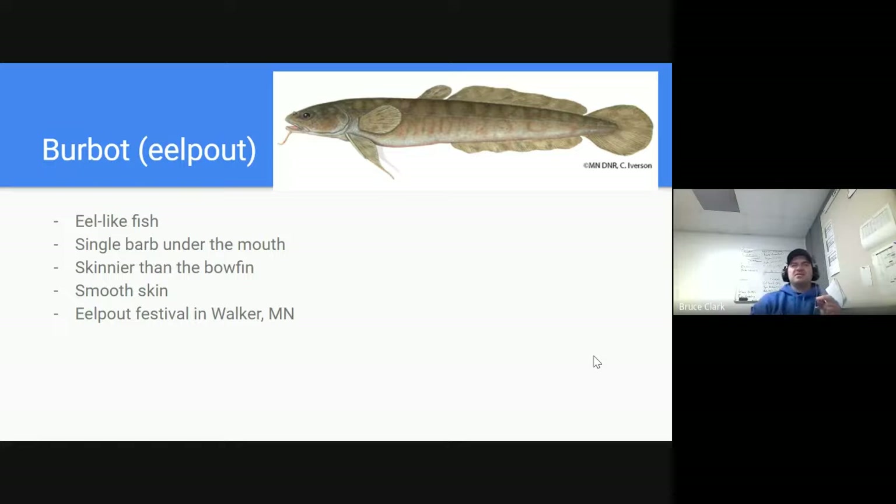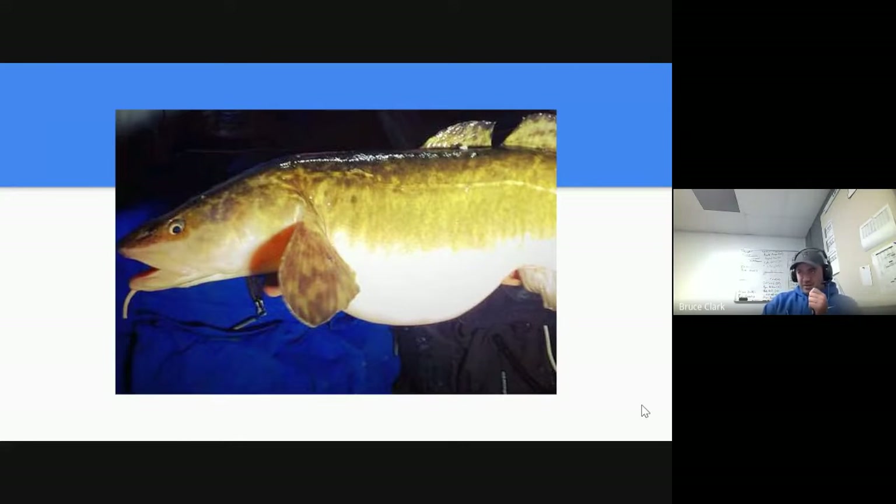Similarly looking but skinnier, and it's got this weird, almost like a little goatee — a single barb underneath its chin — that's the burbot or eel pout. It has that long dorsal fin as well, but it's kind of broken up a little bit. Its skin is fairly smooth and less scaly. Your trivia fact: every year, during ice fishing season, there is an eel pout festival in Walker, Minnesota. Here's a look at the eel pout — you can see the dorsal fin and the barb underneath its chin.